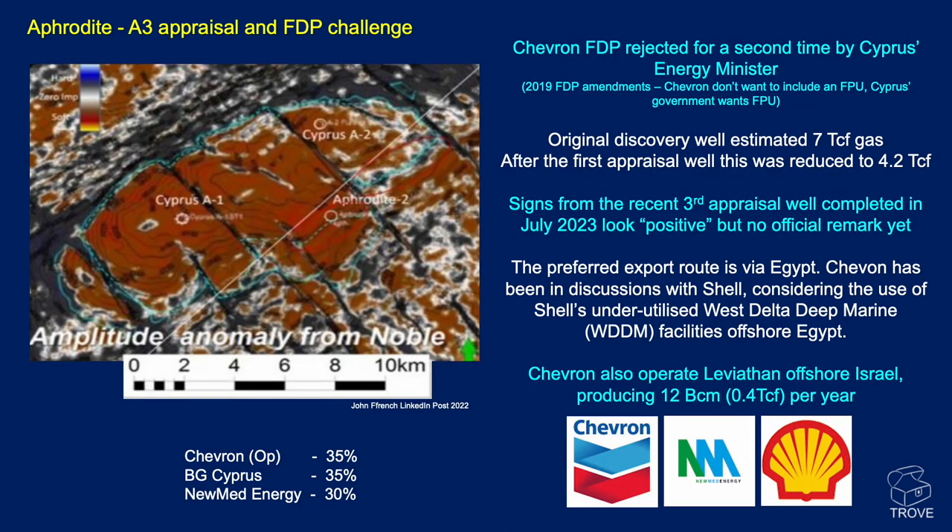Moving slightly west to offshore Cyprus, Chevron's field development plan for the Aphrodite discovery has been rejected for a second time by Cyprus's government. It's worth noting these are amendments to the accepted field development plan from 2019. Chevron no longer want to include a floating production unit and want to reduce from five development wells to three, whereas Cyprus's government wants a floating production unit and more wells for greater exploitation of the resource. The original discovery well estimated seven TCF of gas, but after appraisal this was reduced to 4.2 TCF. A third appraisal well was completed in July with positive findings, but no official volumetric update has been released.